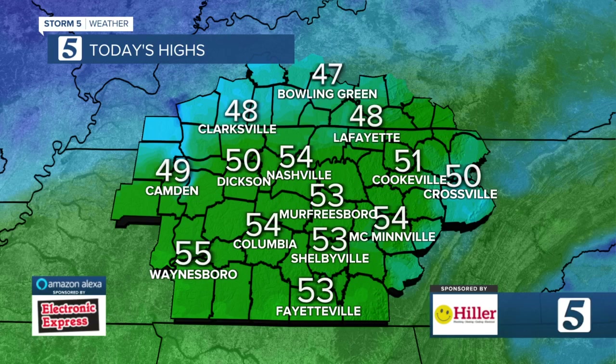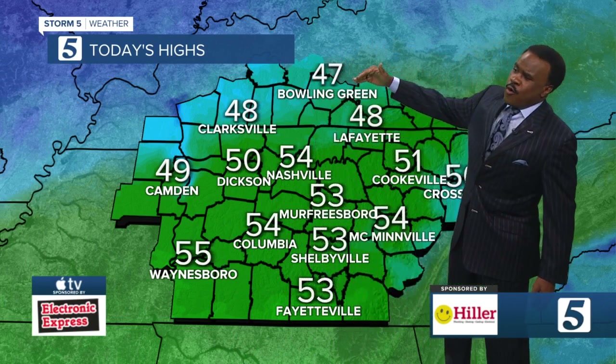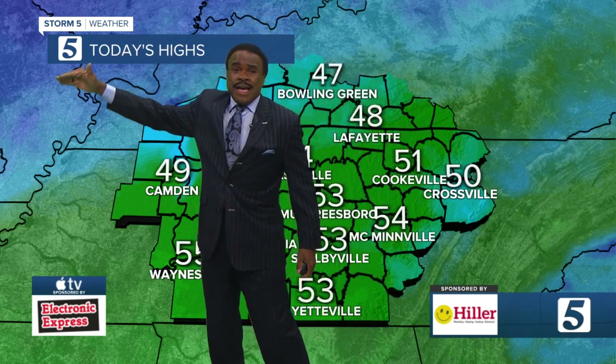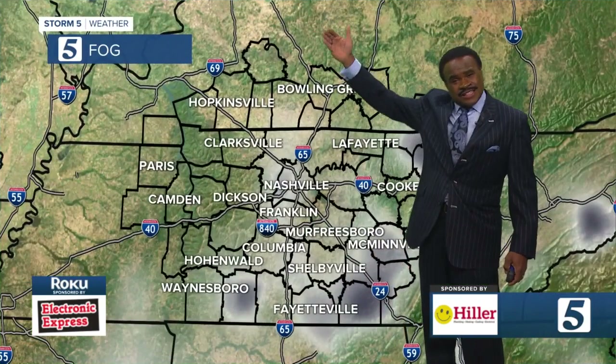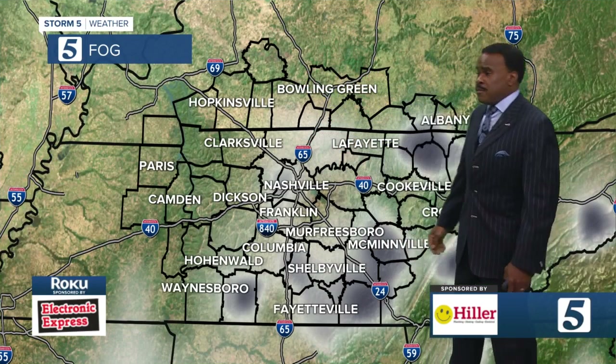For us here in the Mid-South today, temperatures are in the 50s. Clarksville and Bowling Green in the 40s. A little north of this in Indiana, Illinois, back into Missouri, they could see a little bit of snow going into the afternoon and evening time. So there's that sharp gradient as far as temperatures are concerned from north to south.